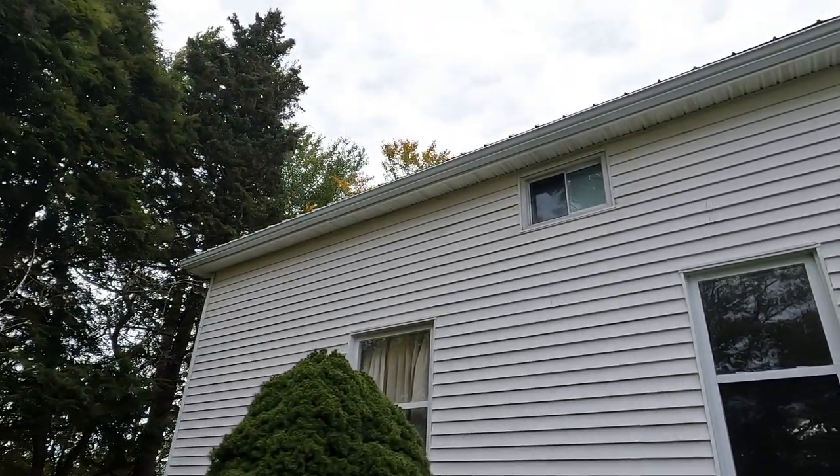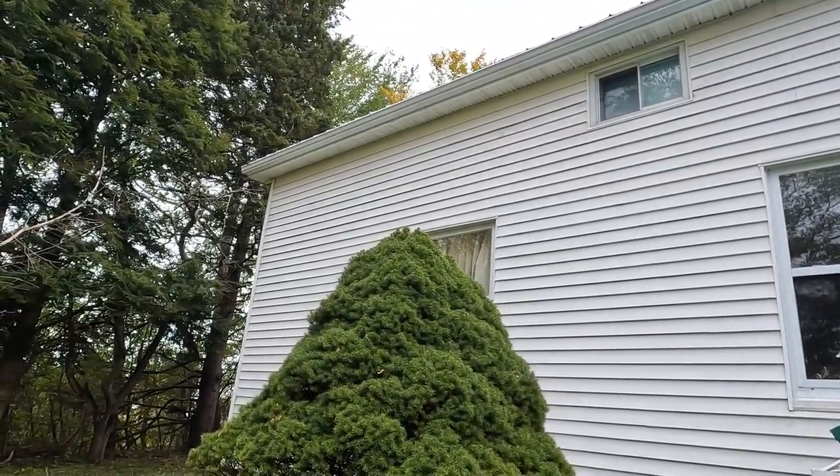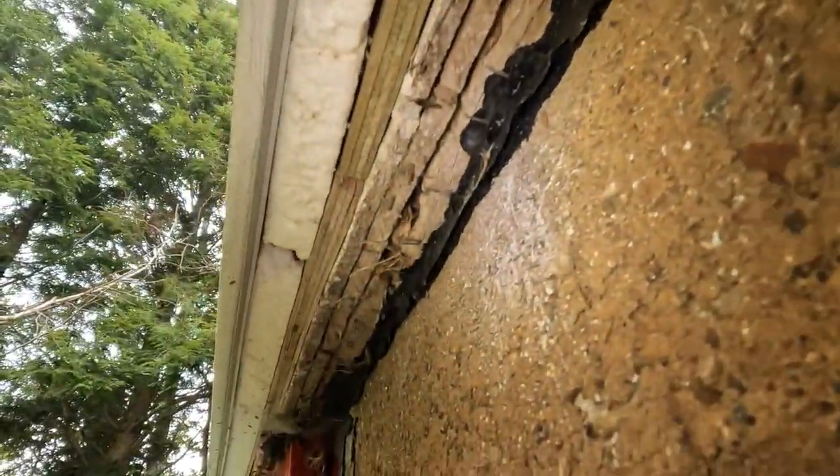So now knowing the size hole my opponent can sneak through, I inspected the exterior perimeter of my home with a fine tooth comb, looking for where mice could gain entry.